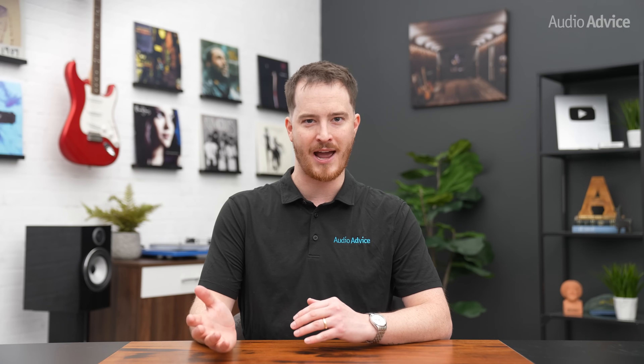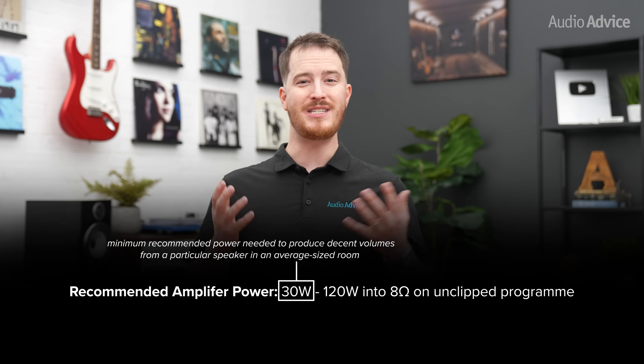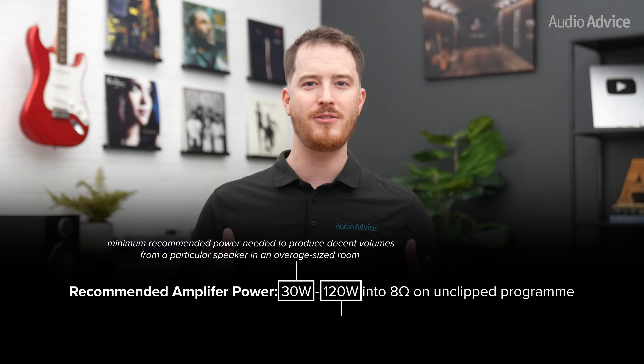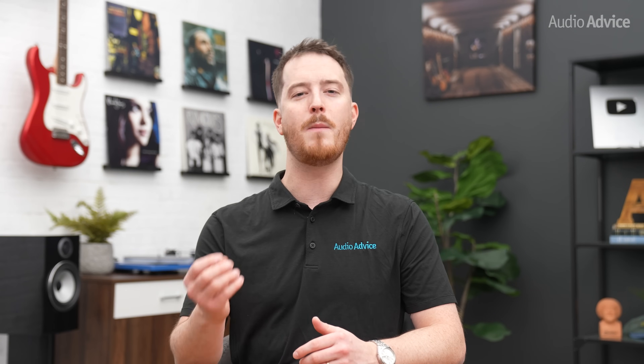This is where our team of passionate audio and home theater experts' advice can be invaluable to you — we are just a phone call or a chat away. Now, most speaker manufacturers state the minimum recommended power needed to produce decent volumes from a particular speaker in an average sized room. The maximum figure listed is the power level that they can withstand continuously without damaging the speaker components. However, these numbers usually come from steady test signals, not the full dynamics of actual music, and for many music lovers just getting into this, these numbers can lead to a bad decision.